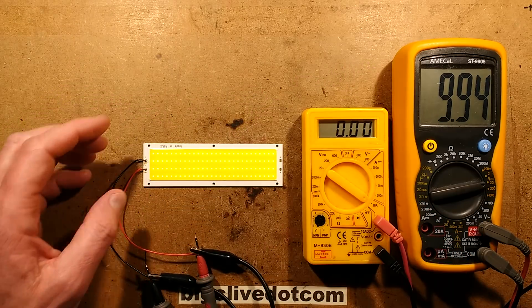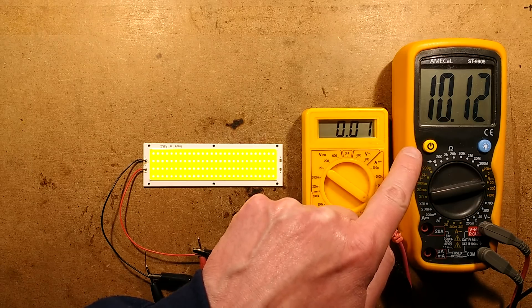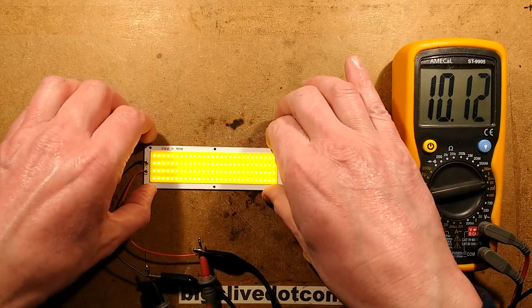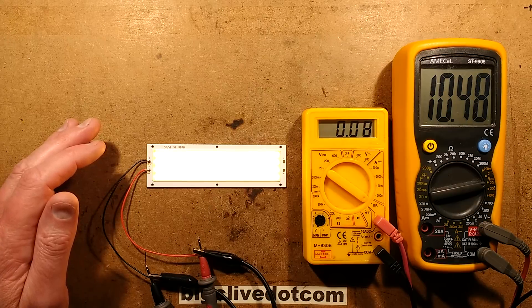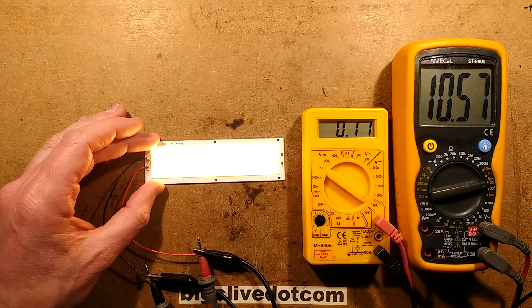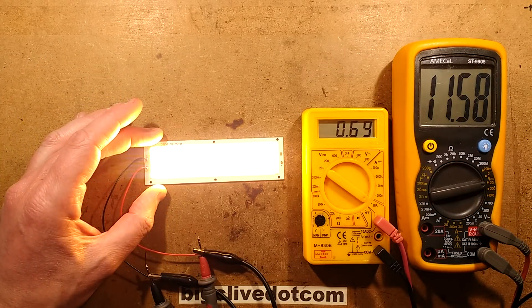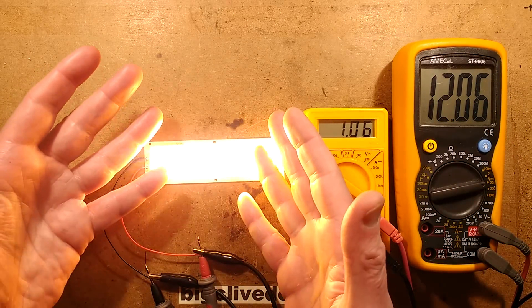The LEDs are in series — four LEDs in series with no current limiting. As you turn the voltage up you hit about 9 volts, nudging up. At 10.1 volts it's showing about 10 milliamps — a modest amount of light but quite useful. Nudging up to get 100 milliamps, at about 10.5 volts you're at 100 milliamps, which is roughly one watt of dissipation. Going all the way to 12 volts it gets really bright — drawing an amp, that's 12 watts. They rate it at 10 watts, so 12 volts is already a bit excessive.